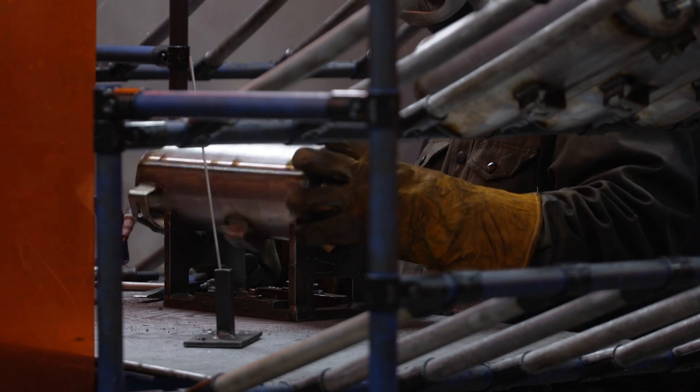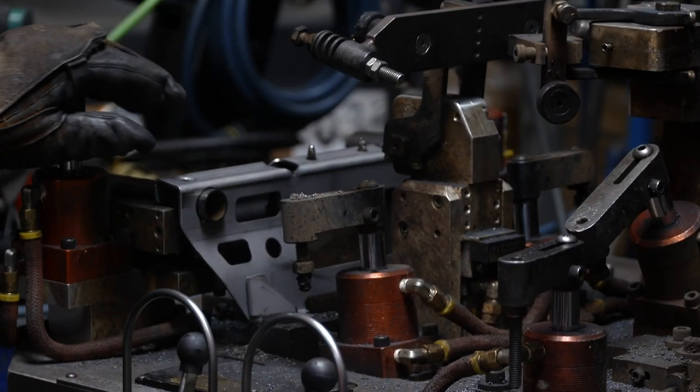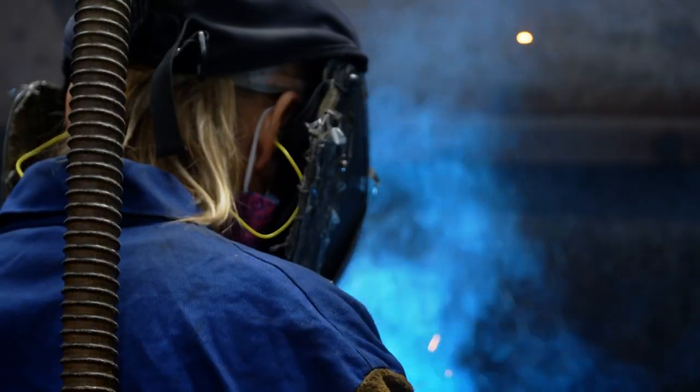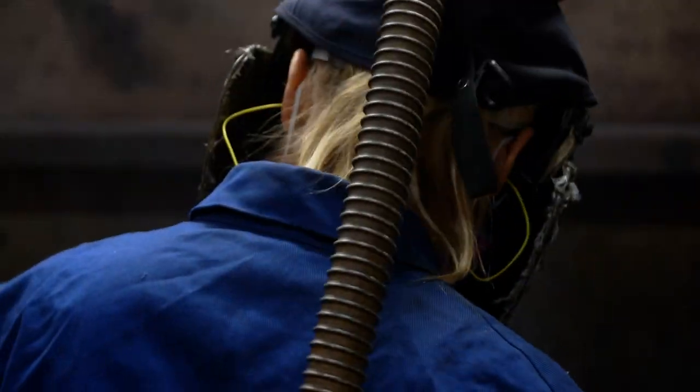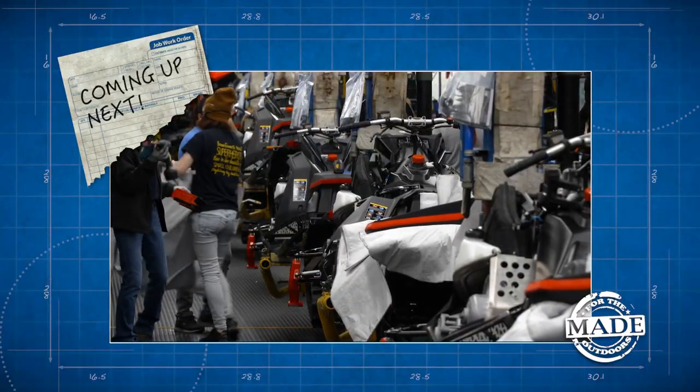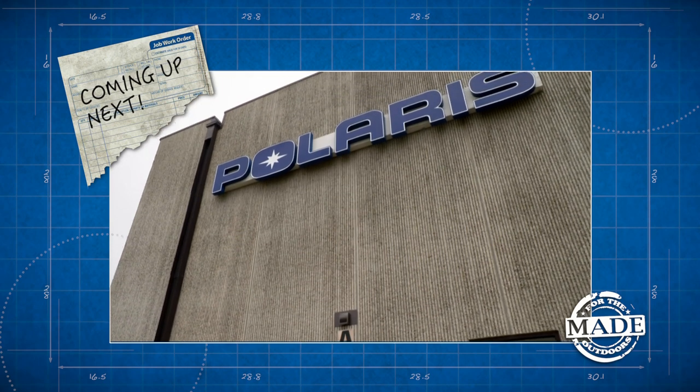From exhaust pipes to frames and other small parts, the welders at Polaris stay plenty busy. And when they say welders, that means both humans and robots. Coming up next, sneaking onto the assembly line.